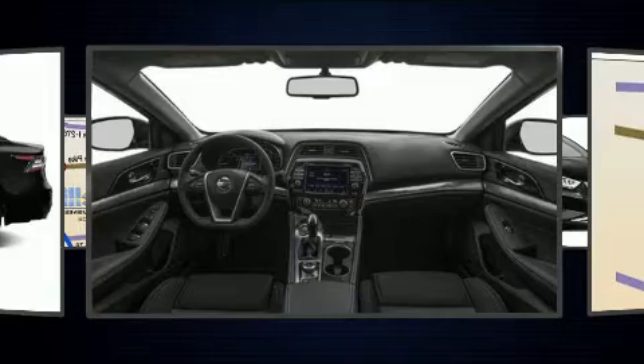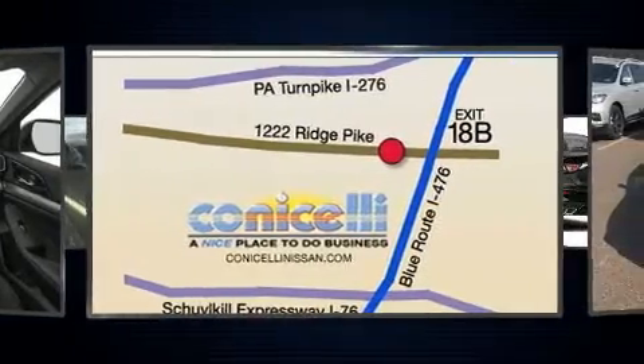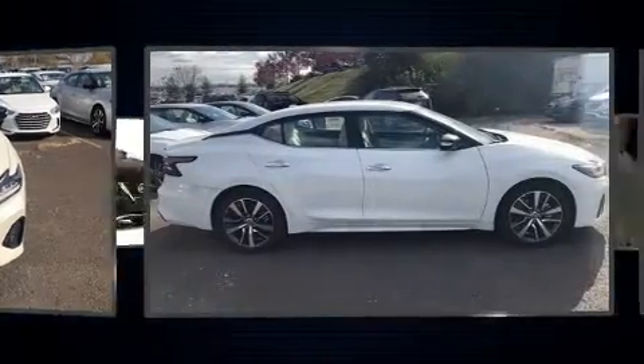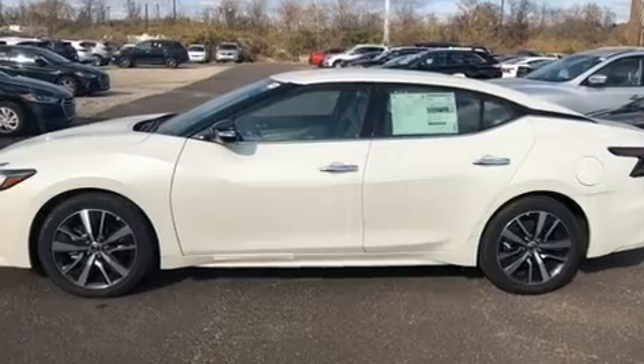A wealth of standard features means that you no longer have to sacrifice, such as cruise control, speed-sensitive wipers, heated door mirrors, and power seats. Features such as automatic climate control and leather upholstery prove that economical transportation does not need to be sparsely equipped.